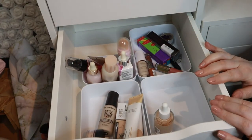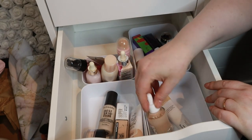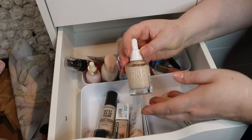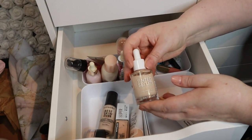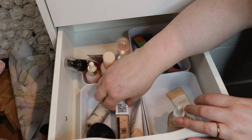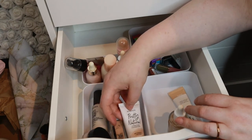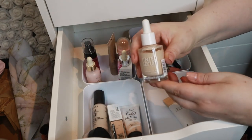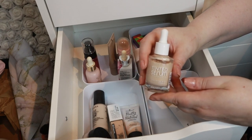I'll do my concealer because I only have one, and then I'll show you what I picked for foundation. Let's come to foundation — these are all my foundations: the Catrice tinted serum, Best Skin, Bare Minerals, Superstay, and the Purito. For foundation I'm thinking about the Catrice tinted serum.